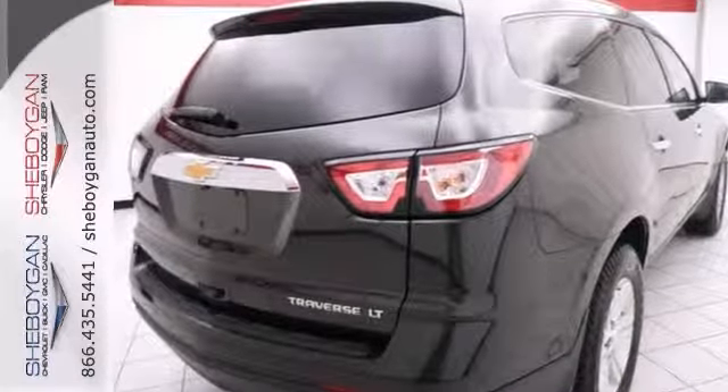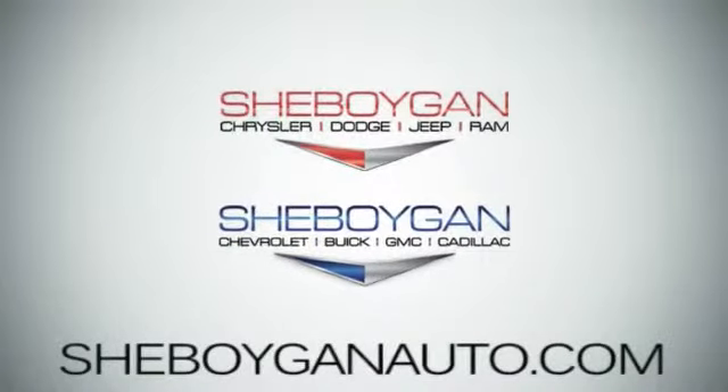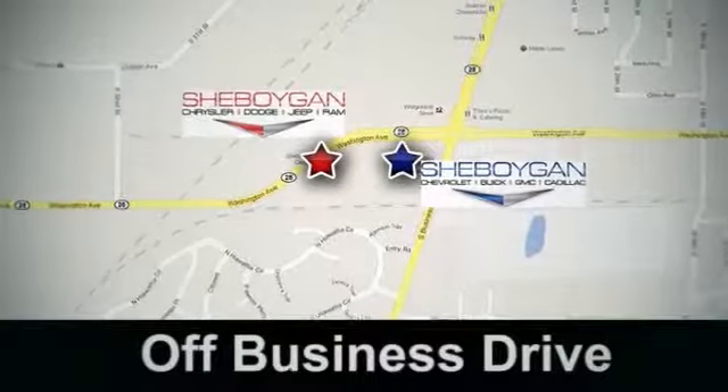Come on in and see more and take it for a test drive today. Come see us today — Sheboygan Auto, eight brands in one location, off Business Drive in Sheboygan, Wisconsin.